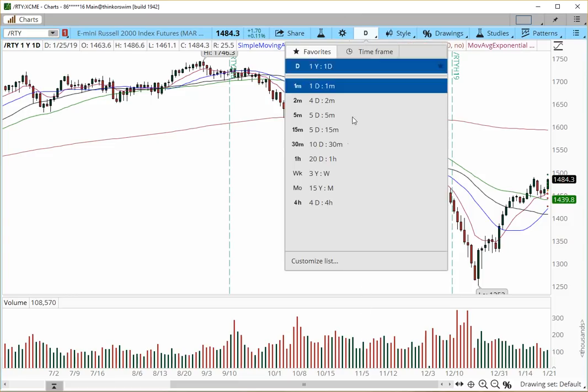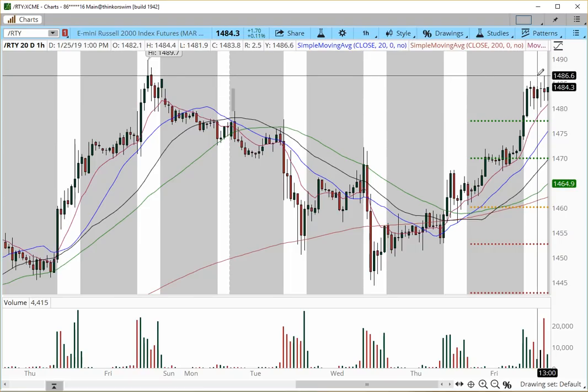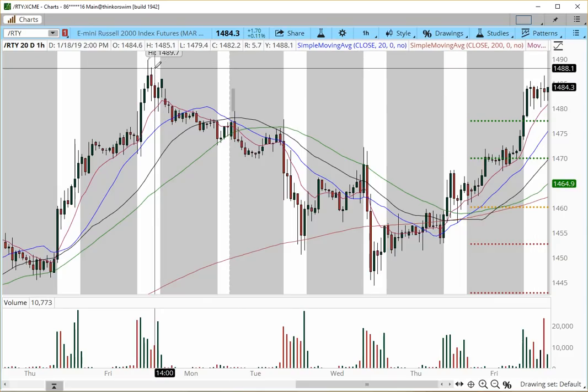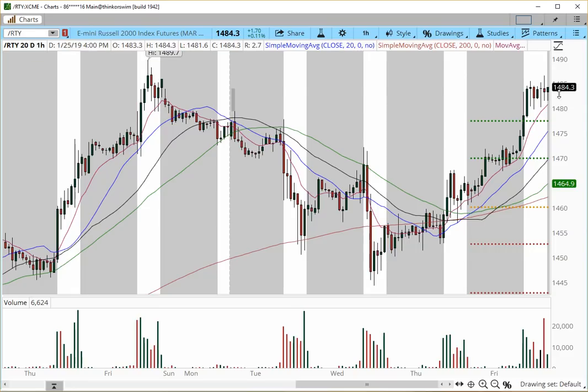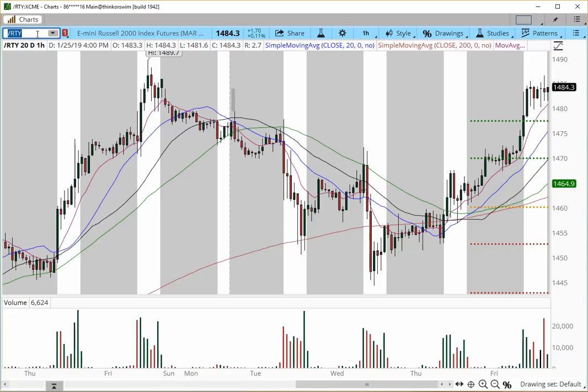On the hourly chart we've formed a nice base with 1480 as support — actually into the 1479 to 1480 area. We topped off at 1486, very close to the prior high. Russell is actually much stronger than all the other indices we've discussed because we have very little room into the prior high of 1489.7. We're just trying to take out that prior high and trampoline for higher price action. If the overnight trading session takes out the 1485 level, I think we're off to the races back to 1490, back to 1500, and open void into 1550.